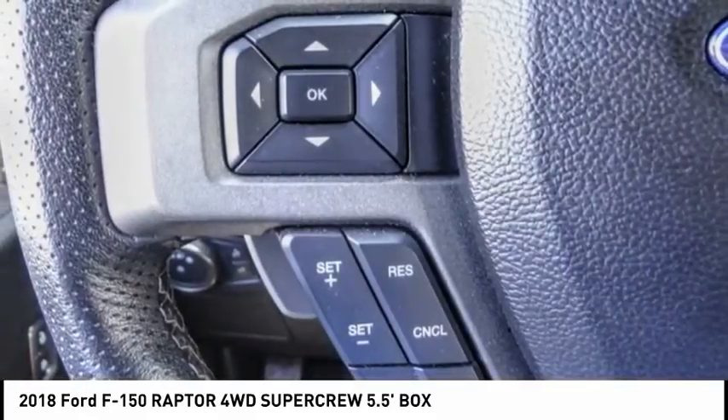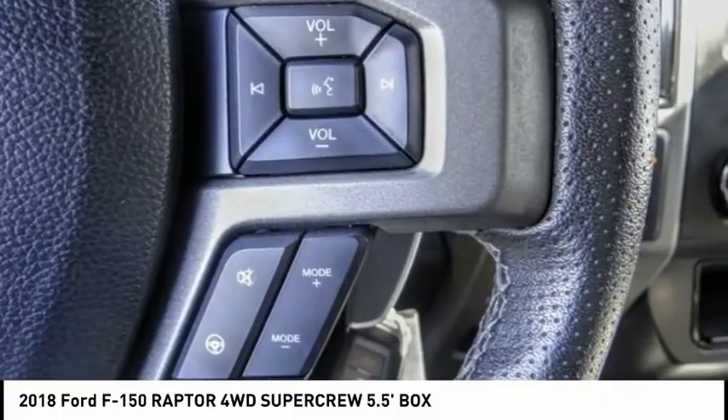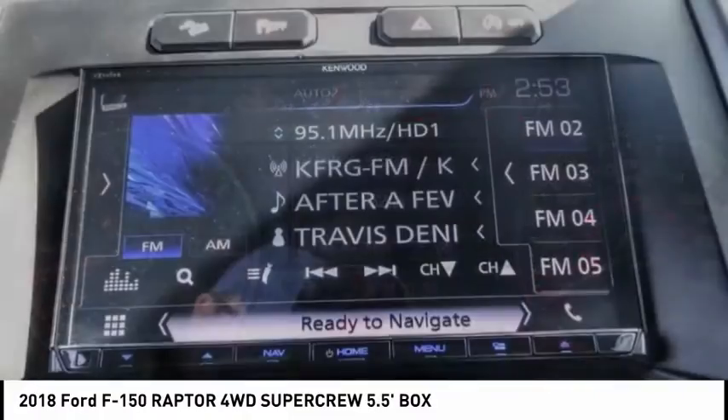This vehicle has less than 25,000 miles. Here are some of this vehicle's great options: electronic stability control, brake assist, traction control, remote keyless entry.